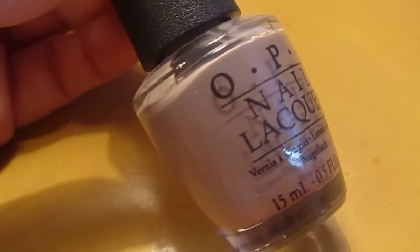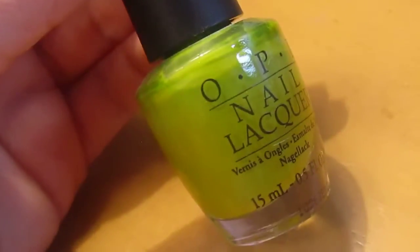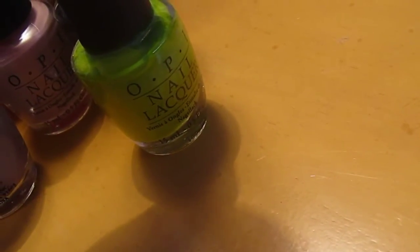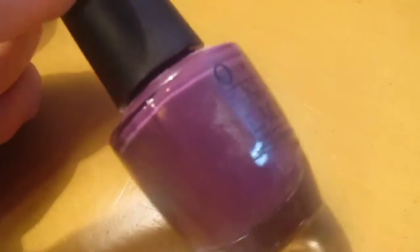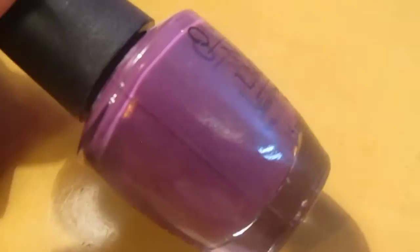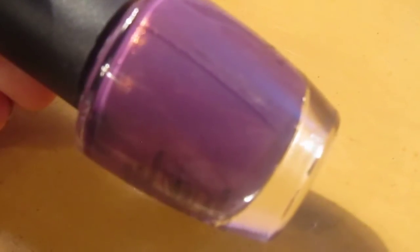Berlin There Done That. You Don't Know Jacques — I love that name. This bright green is Who the Shrek Are You — this is another color from the Shrek collection. Painted Desert Crimson. Root Beer Float — another iridescent color that I still wonder why I bought, I should probably just get rid of this one. Dutch You Just Love OPI — this purple has a lot of shimmer but I really like it. I like things that are shimmery. I don't like the whole iridescent pearly thing and I don't like chunks of glitter, but these type of nail polishes I do like.